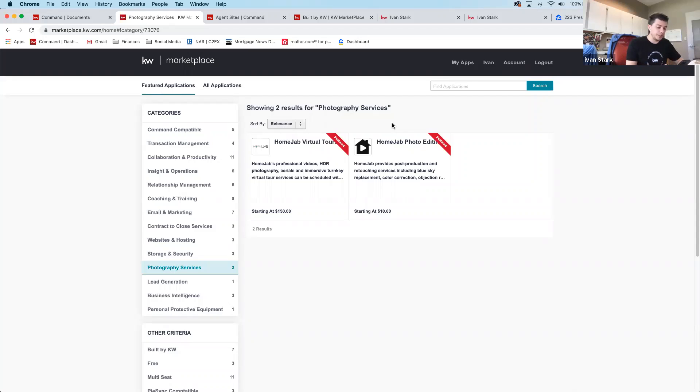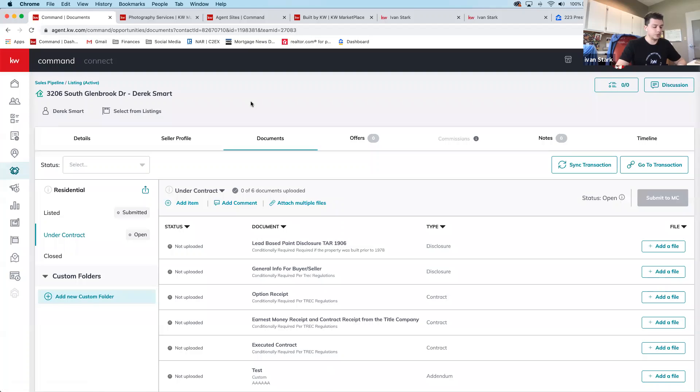Ivan wraps up by noting a few more upcoming features: mass export of contacts is already available — select all and hit Export. Coming down the pipeline are more website features, easier DocuSign tools, more DocuSign functionality, and expanded team features with team tags. He opens the floor for any final questions and offers to stay for a few minutes, having finished a little early.